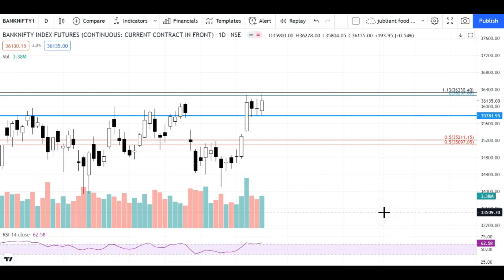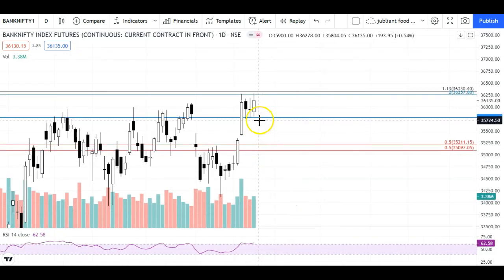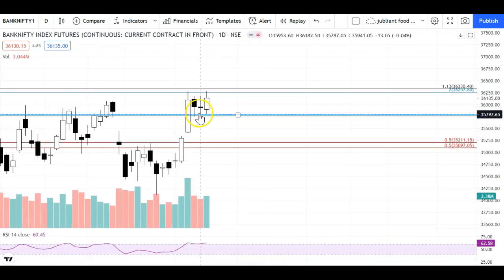These levels will remain intact for the entire week, and if there is any change I will update either here or on TradingView.com. Today, if we look at Bank Nifty, there was almost a flat open — a slightly gap down — but our support at 35,781 was on top of the level and it was sustained. The resistance level is the same one I discussed in yesterday's video.